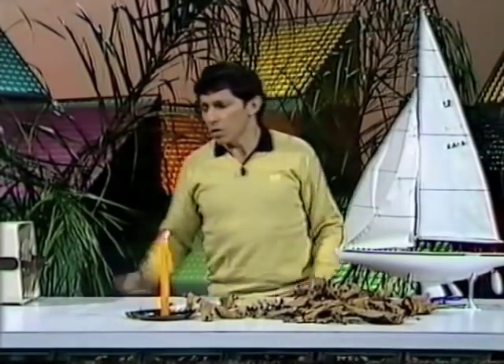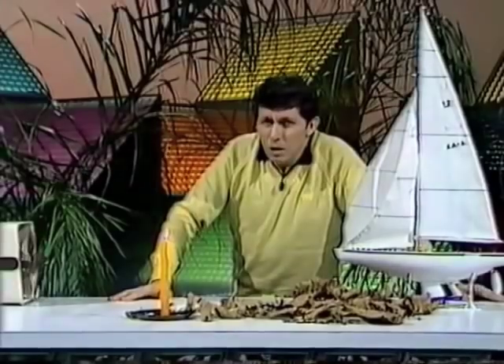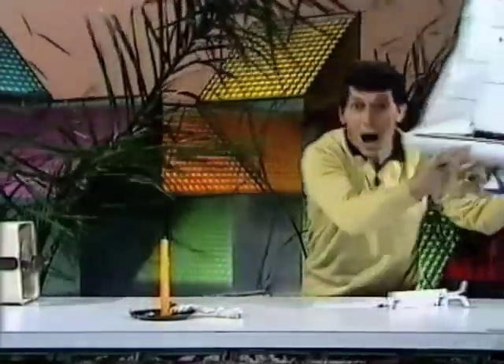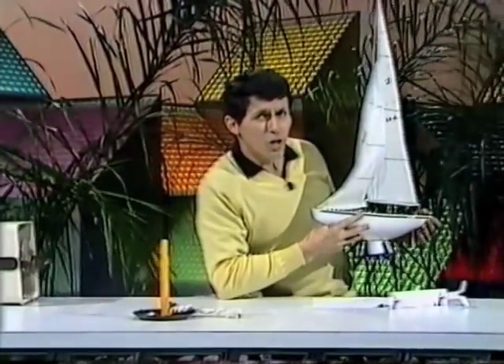By the time you get up to force 7, things have really started to move. In fact, it's called a moderate gale. Force 7 is so strong that if you look at any of the trees around you, you'll find that they are swaying. You'll certainly need to batten down the hatches and grab anything that's valuable. That's force 7.